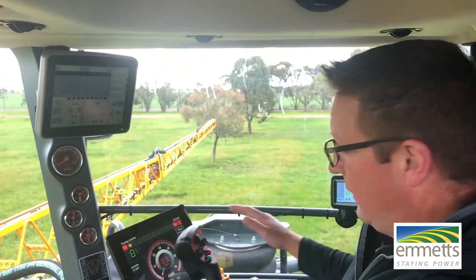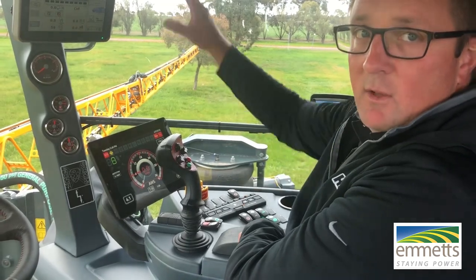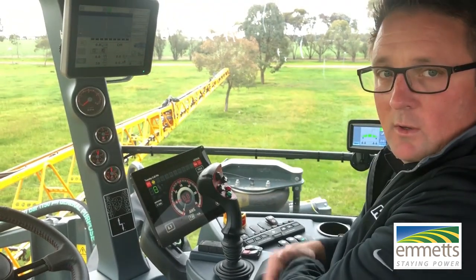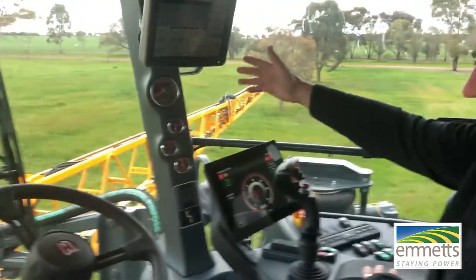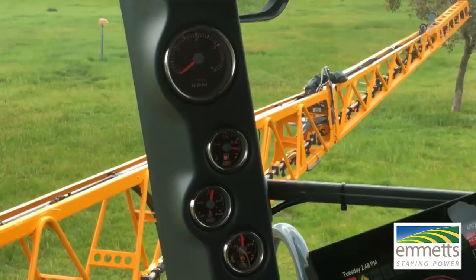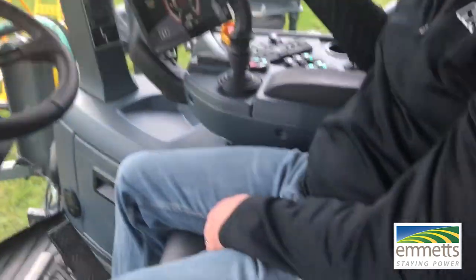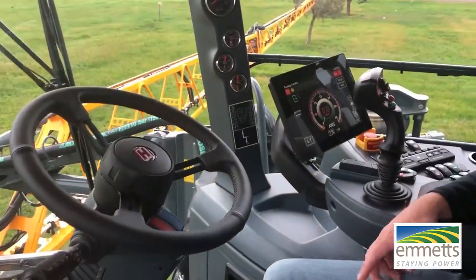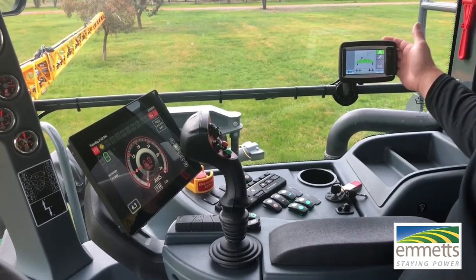There's some integration between the controls down here on the dash that communicates with the 2630, and then some normal features like analog gauges for RPMs and fuel levels. We're sitting in the premium cab here with leather seat and leather on the steering wheel.